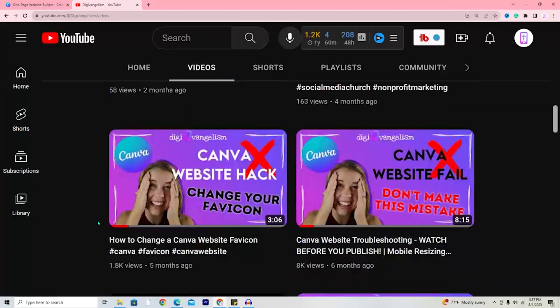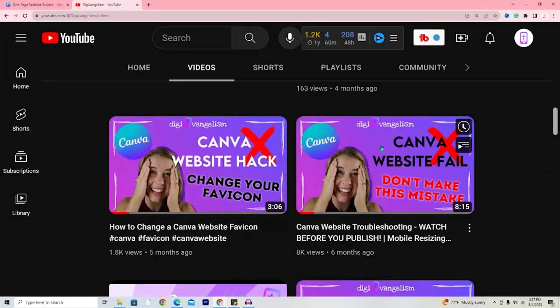Con number four: the buttons you place on your Canva website won't have any animation when you hover over them, so it might not be clear that they're clickable. To overcome this, make sure anything you want to be clickable looks like a link. Con number five: a customized mobile view is not possible. Con number six: e-commerce sites as we know them are not natively possible in Canva, but you can always embed photos of products and a buy button and then have it link elsewhere.